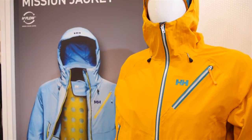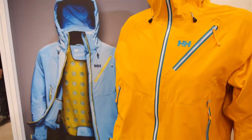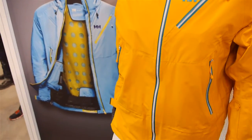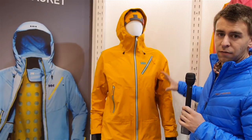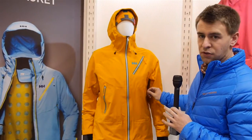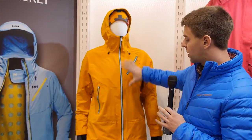That makes it a very versatile backcountry setup. With the Mission Jacket we also have a more streamlined design with feedback from our freeride athletes, so the pack design makes it perfect for any pack use, ensuring the zippers are always accessible.